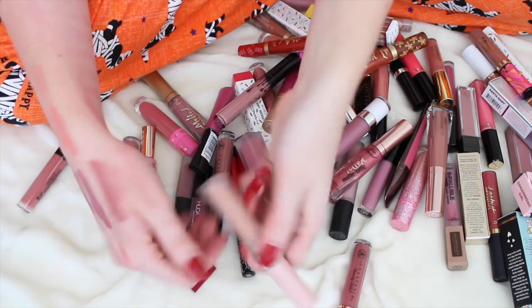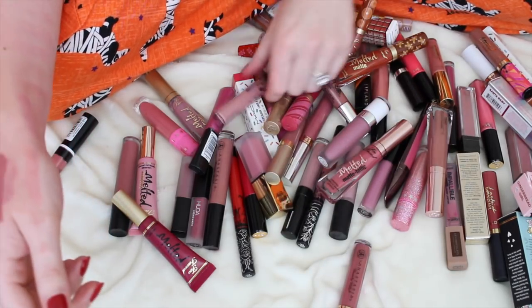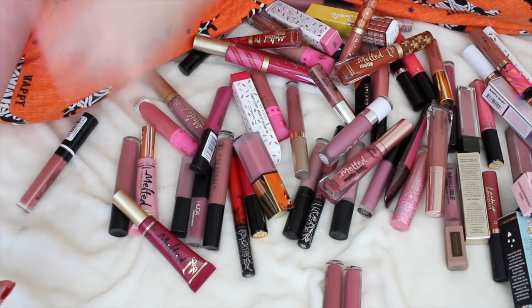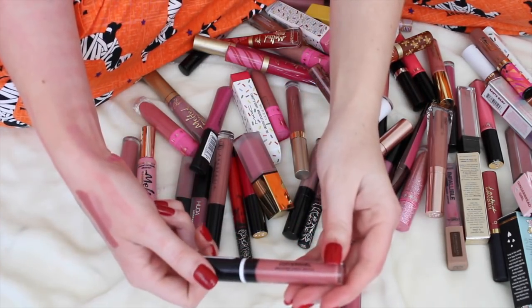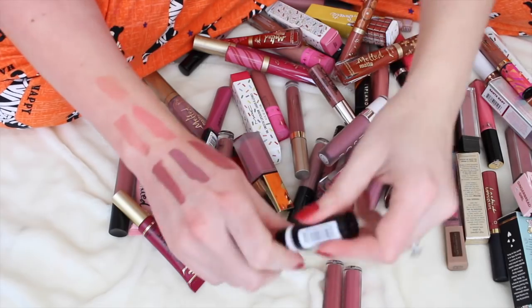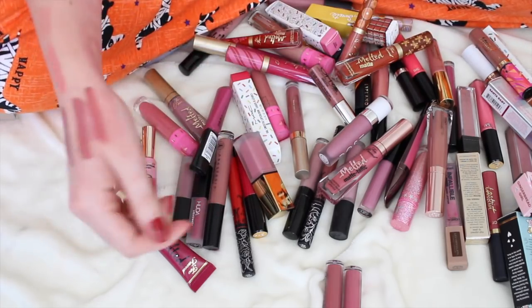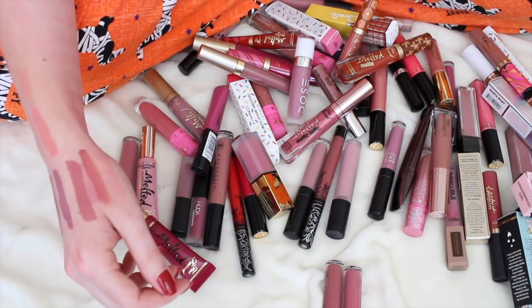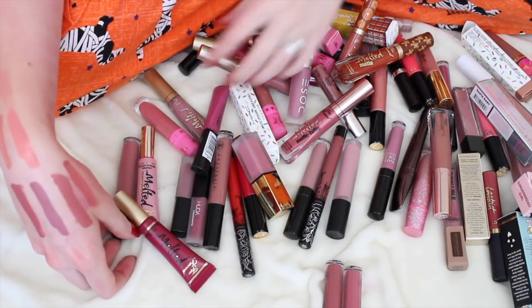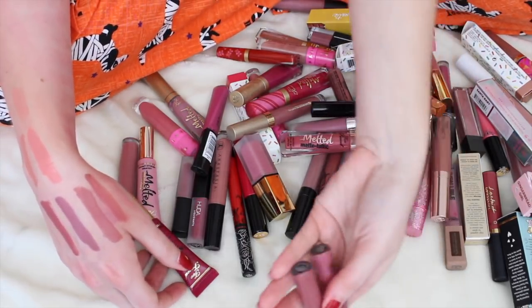Anastasia — here's another Kimberly, I can tell I'm not going to like that one, get rid of it. Anastasia I want to love, I try to love, and I just don't love. Here's another CoverGirl Melting Pout — let me swatch this one really quick. Anastasia is so drying, and I want to love it so bad. I keep buying them, trying to make myself love it, and I just don't. So I think I'm going to get rid of these.